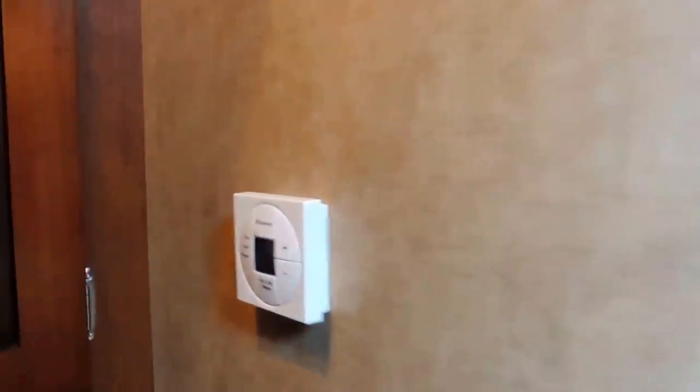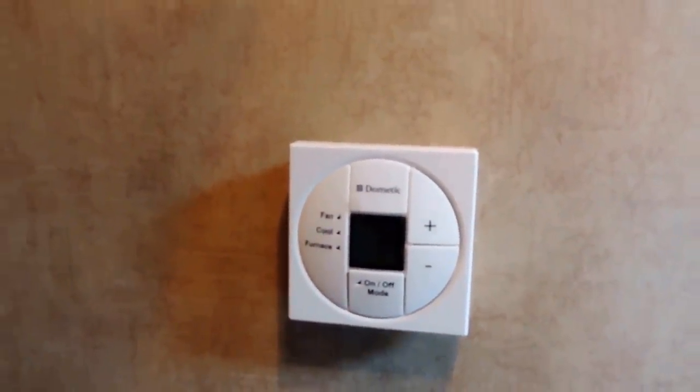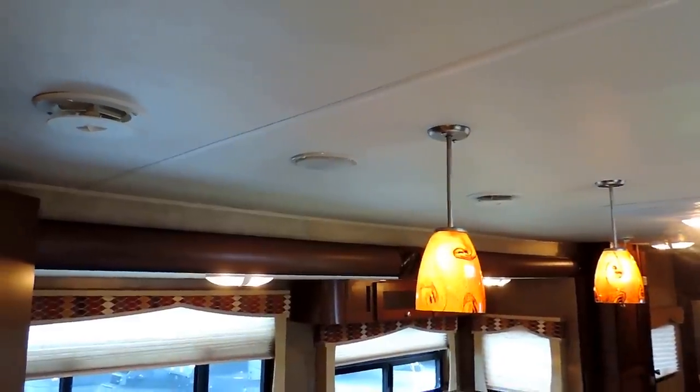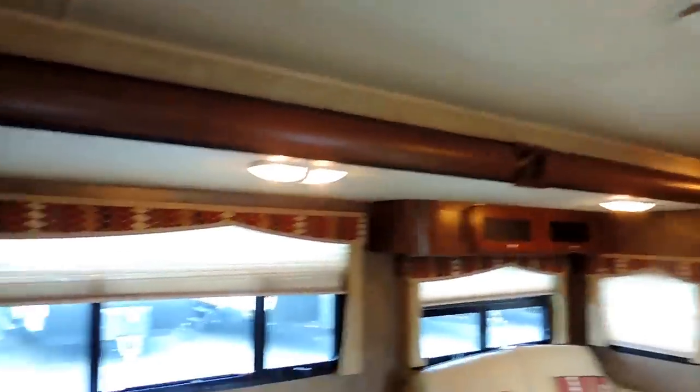Thermostat here on this wall controls your AC and your furnace. It's got a 30,000 BTU furnace that's ducted through the floors, and the AC blows through the ceilings front to back.